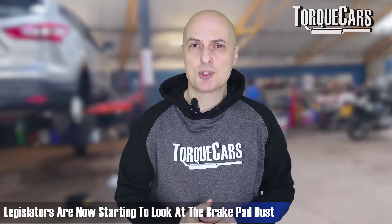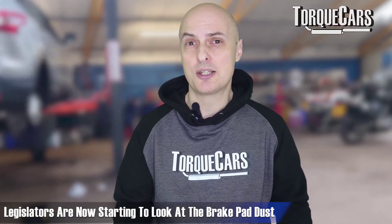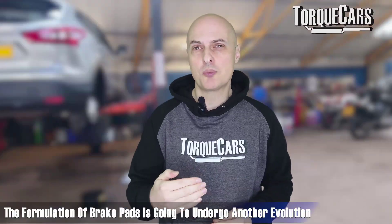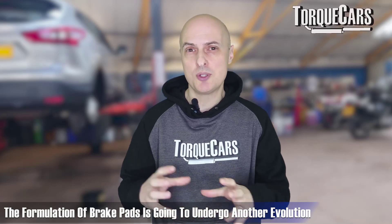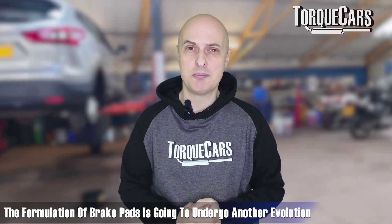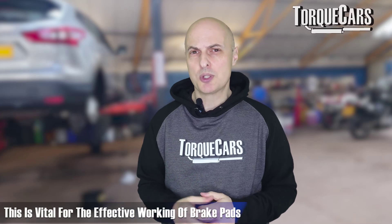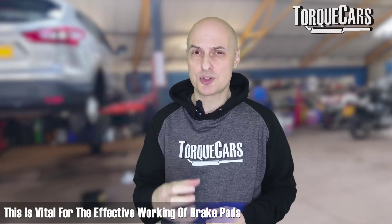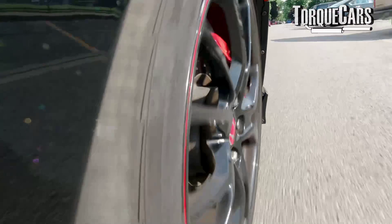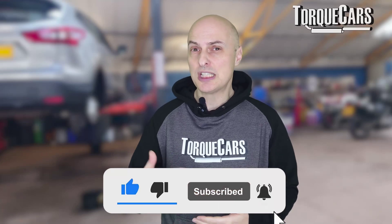With new more stringent emissions regulations, legislators are now starting to look at brake pad dust and the dust that they give off. So we're at a point where the formulation of brake pads is going to undergo another evolution as we move towards meeting these higher emission standards. The crucial things with brake pads are their ability to stop the car and resist the amount of heat that goes into them. You want your pad to warm up fairly quickly to be in its operating temperature range as soon as possible on the road, and for most drivers the brakes are often only gently applied every now and then.